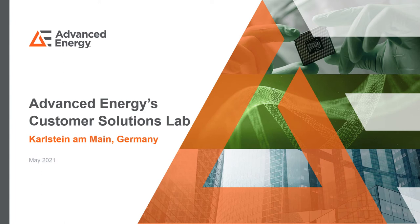Good day everyone. I thank SVC TechCon for this opportunity at the vendor showcase, and I'm pleased to introduce you all to the Customer Solutions Lab of Advanced Energy, which is located at Karlstein am Main in Germany. I'm one of the scientists working at this lab, and in this presentation I would like to introduce you to the lab, its capabilities, and what we offer to our customers.